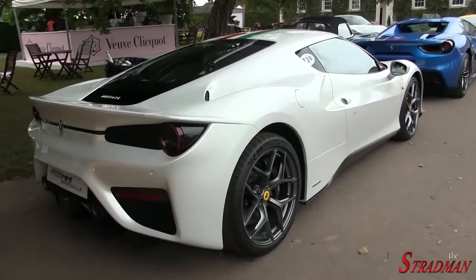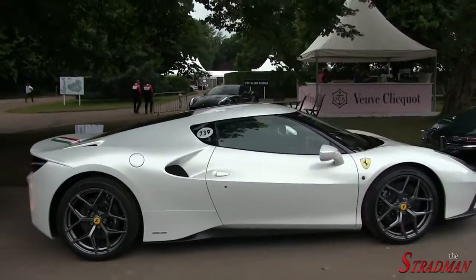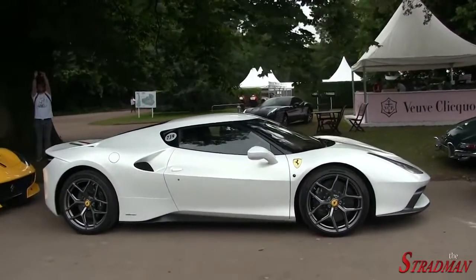This car actually shares the same running gear as the Ferrari 458 Speciale. However, every body panel on the car is unique.